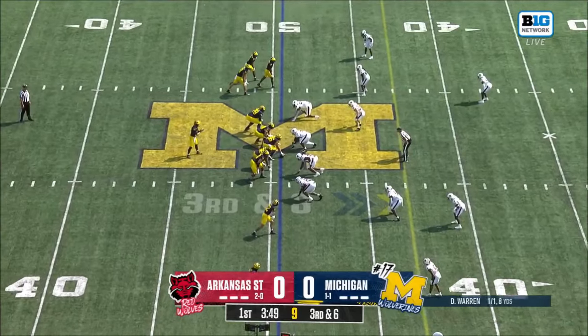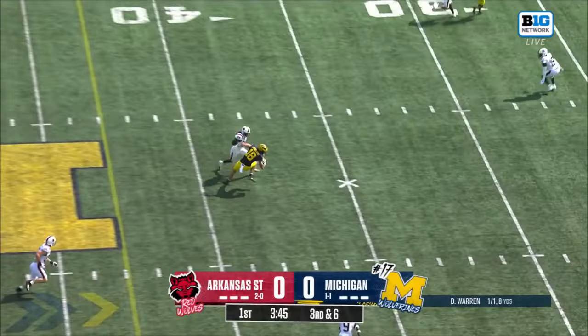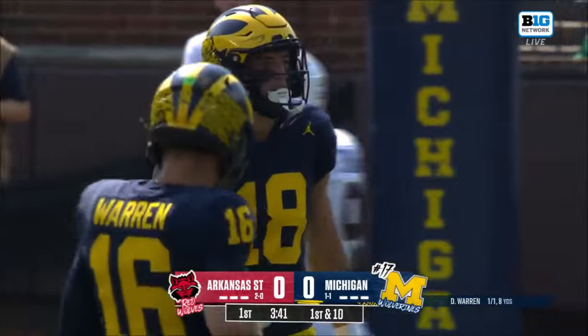He's been the go-to guy. Third and six, empty backfield. Cross the middle. There's Lovlin. First down. Wolverines. Right on cue.